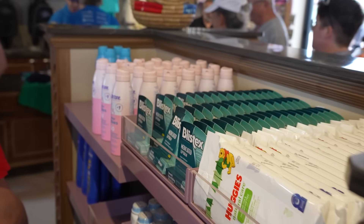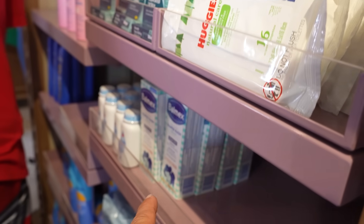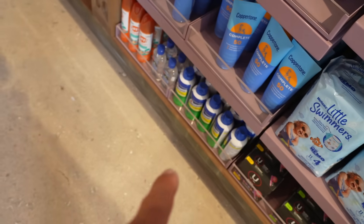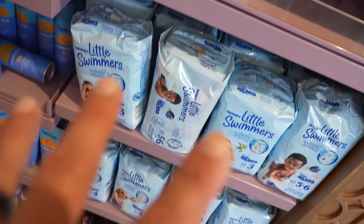Aside from the various merch, you can also get sunscreen, Blistex, diaper wipes, diaper cream, swim diapers, tampons, lidocaine, and bug spray - like aloe with bug spray. I'm not seeing regular diapers though.